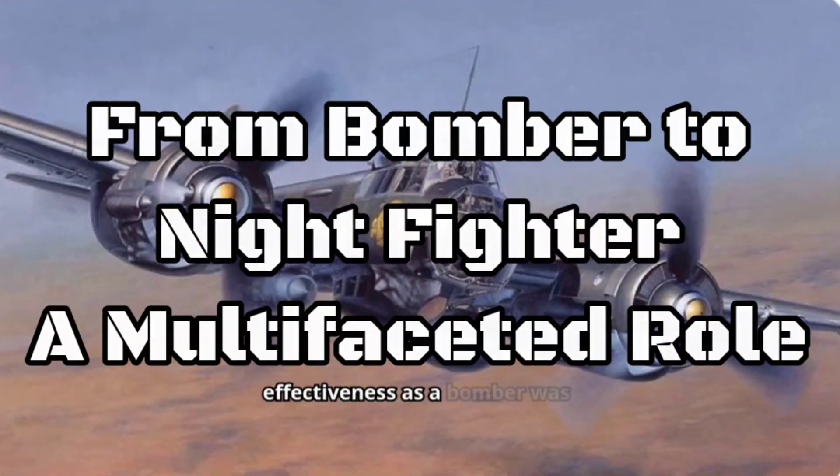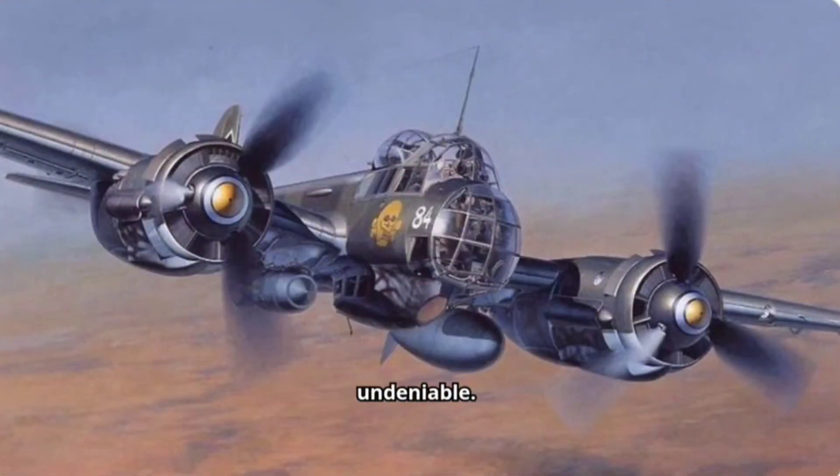The Ju-88's effectiveness as a bomber was undeniable. It could carry a substantial payload and deliver pinpoint attacks, making it a key player in both strategic and tactical bombing missions. But its capabilities extended far beyond bomb runs.